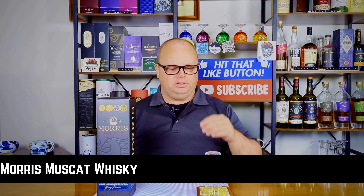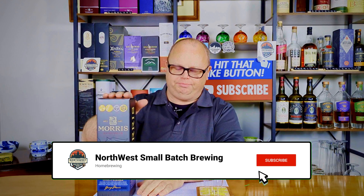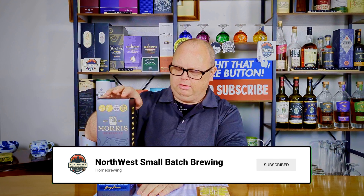Well, hey everybody, welcome back to Northwest Small Batch Brewing. This is Single Malt Sunday. So today, I got a special one — I special ordered this one a while back from Australia. This is Morris Australian Single Malt.